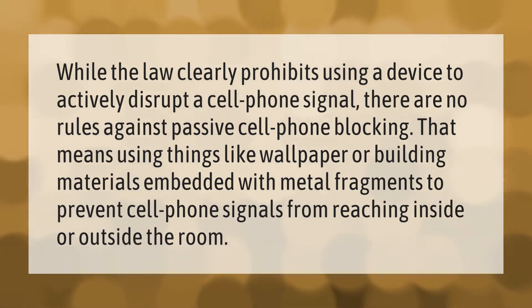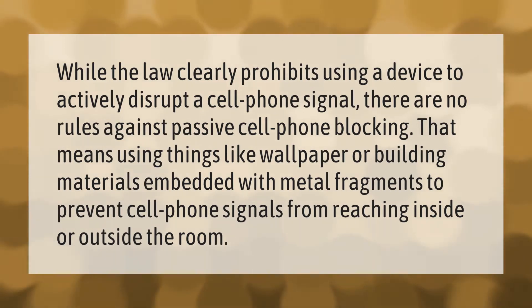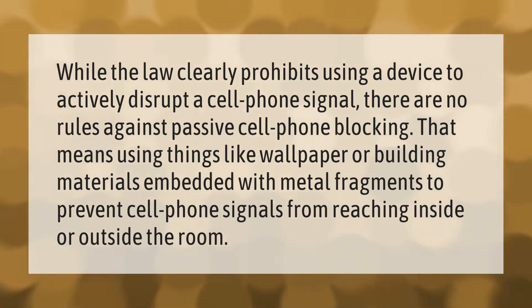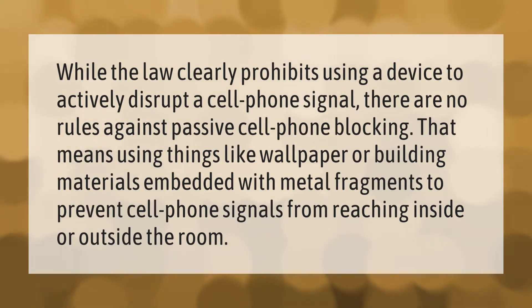While the law clearly prohibits using a device to actively disrupt a cell phone signal, there are no rules against passive cell phone blocking. That means using things like wallpaper or building materials embedded with metal fragments to prevent cell phone signals from reaching inside or outside the room.